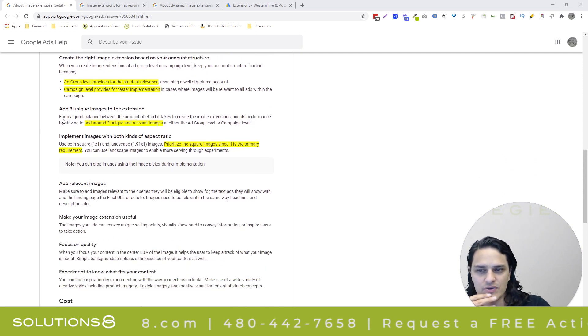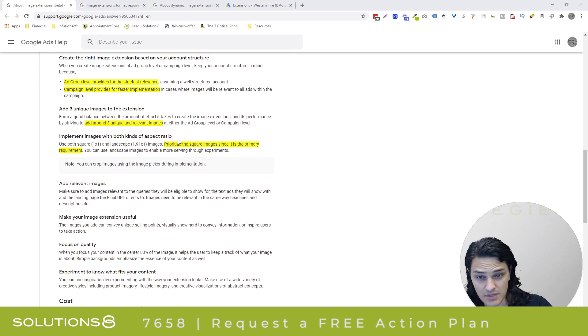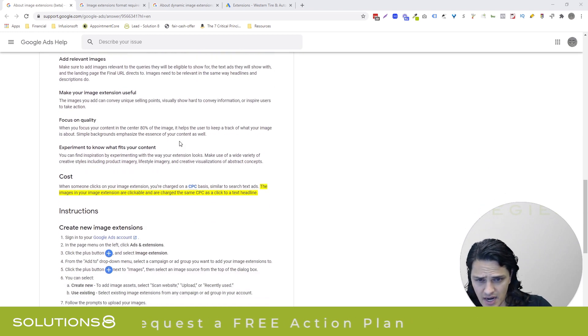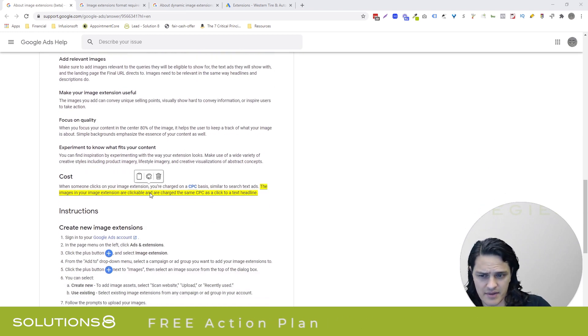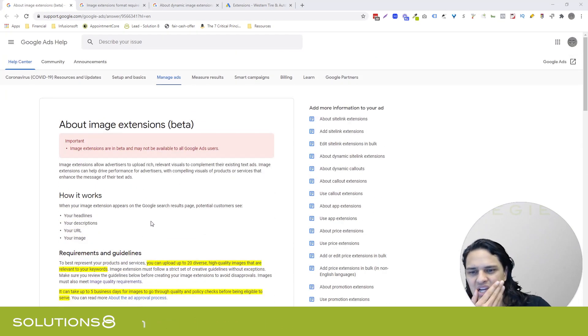They're saying to add three unique images to the extension — so up to 20, but a minimum of three. Prioritize your square images. And if somebody clicks on an image, you're being charged just like they clicked on your ad, which kind of makes sense. And the way they're showing up is pretty cool. Let's see if I can get you an example of that.